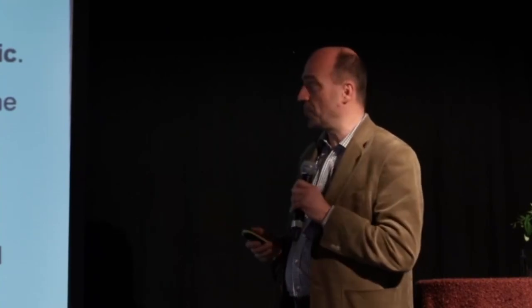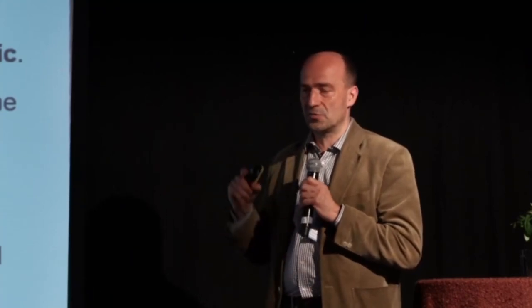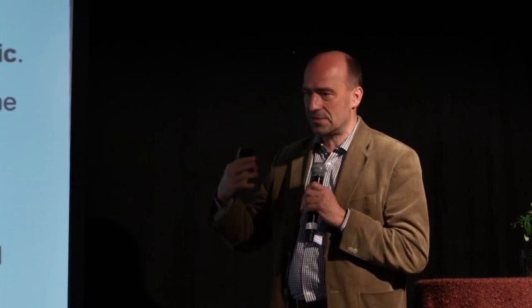Developing countries don't need foreign money. They just need community banks and a local banking system supporting firms to have the money to get the latest technology, implement it, and do capital investment.